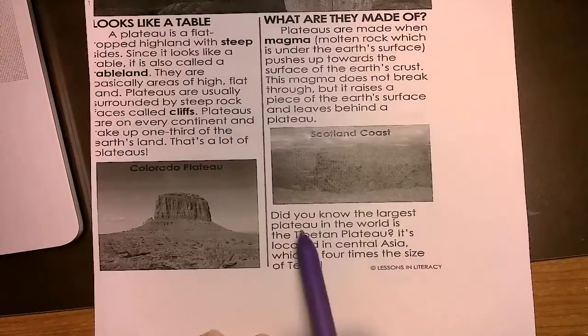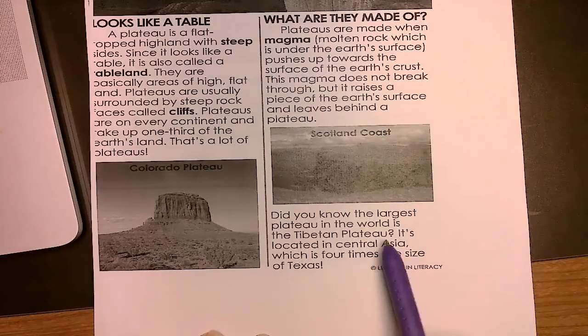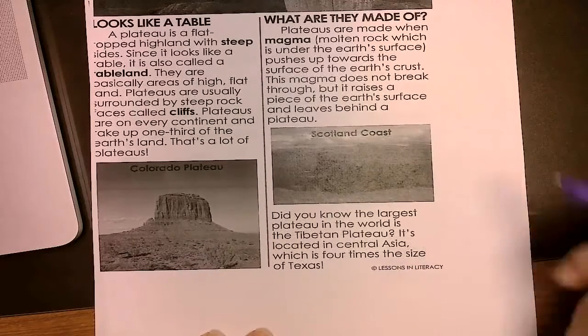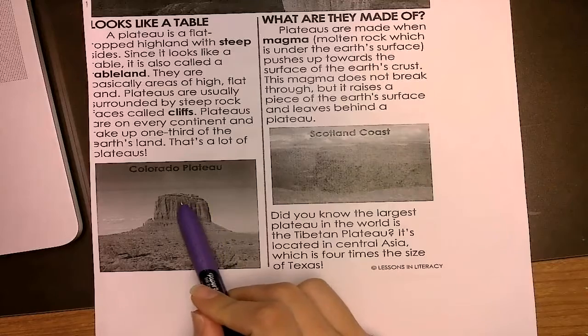Did you know the largest plateau in the world is the Tibetan Plateau? It's located in Central Asia, which is four times the size of Texas. We have our Scotland coast, there's our plateau on top, and our Colorado. Pretty cool.